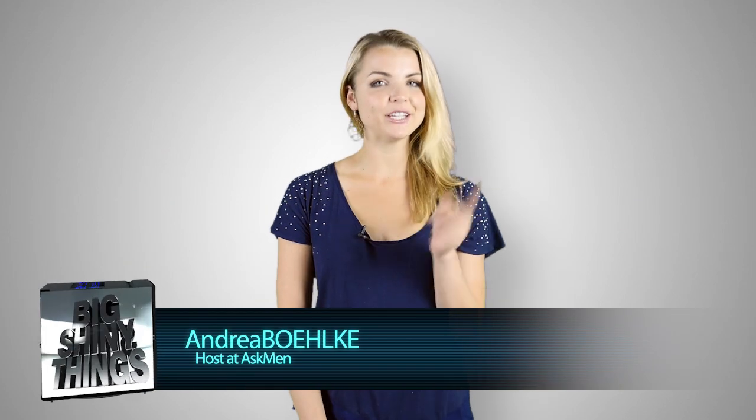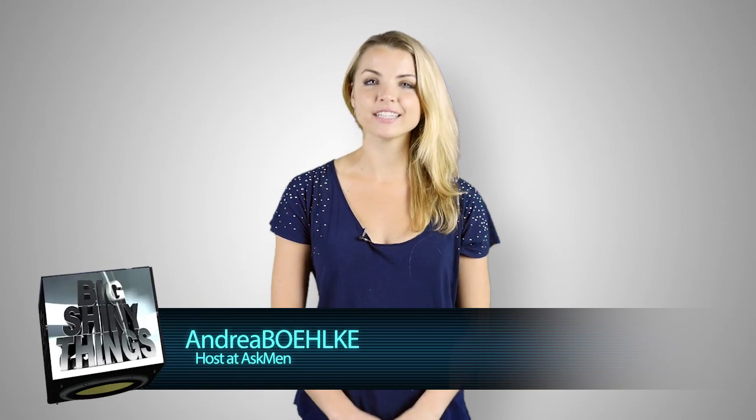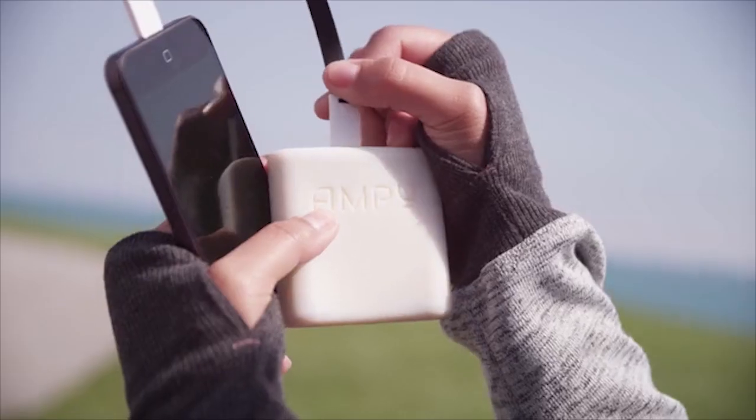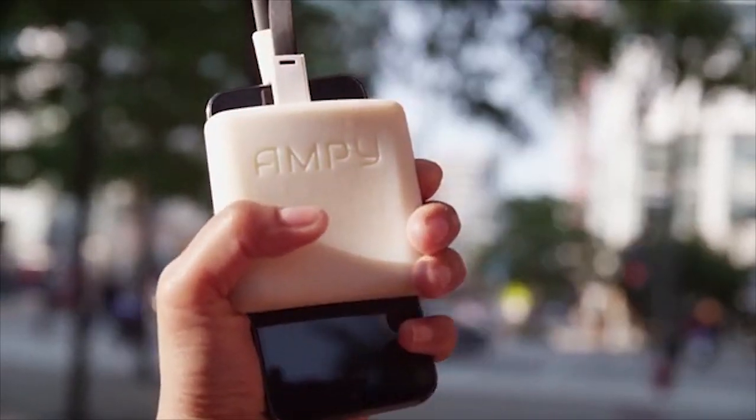Hey guys, welcome back. The show is Big Shiny Things, and today we wanted to show you guys a Kickstarter project for a device that you keep in your pocket and generates energy to charge your phone just from your own movement. It's called Ampi, and we like this idea a lot for several reasons.